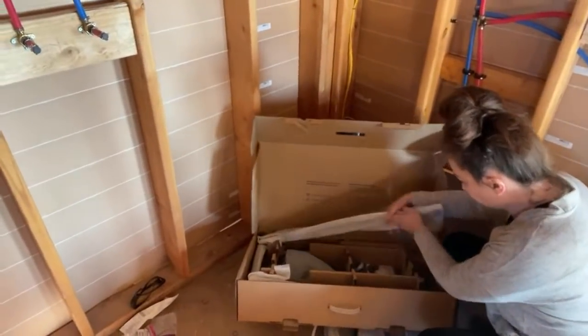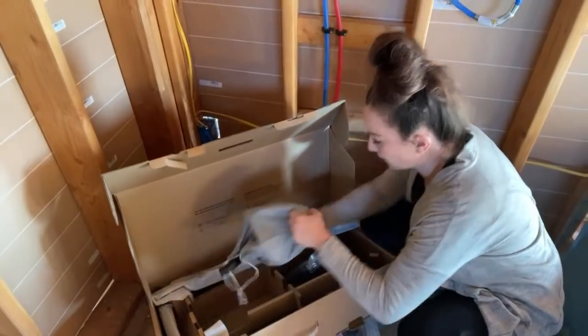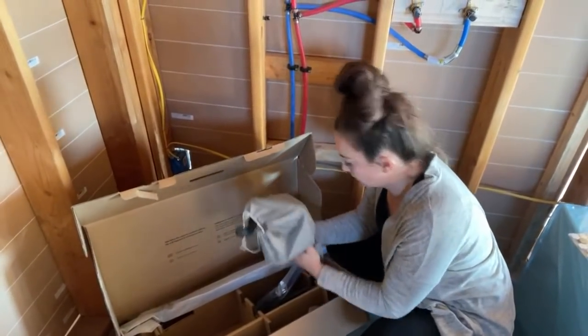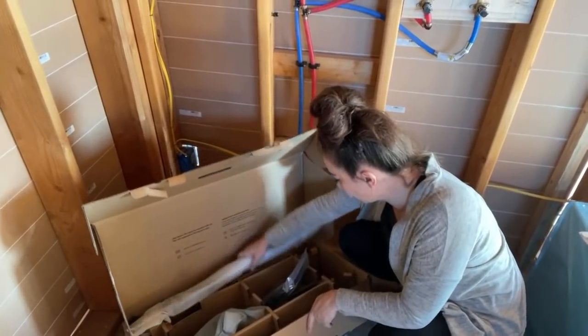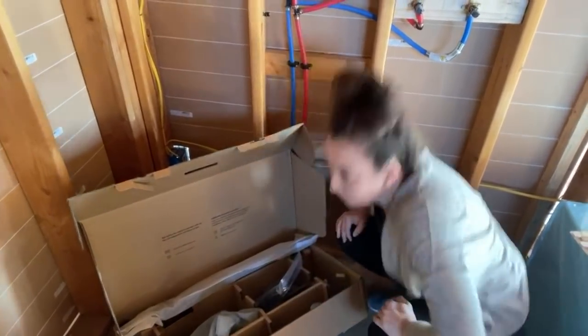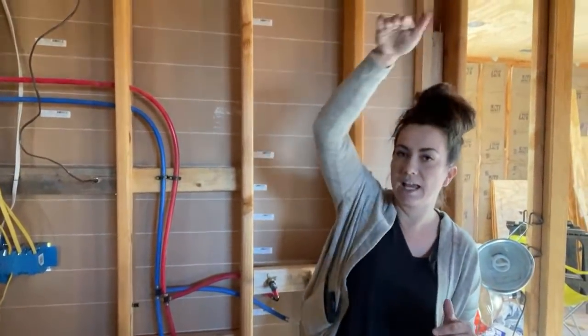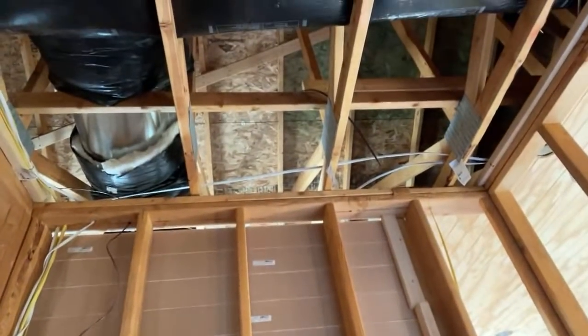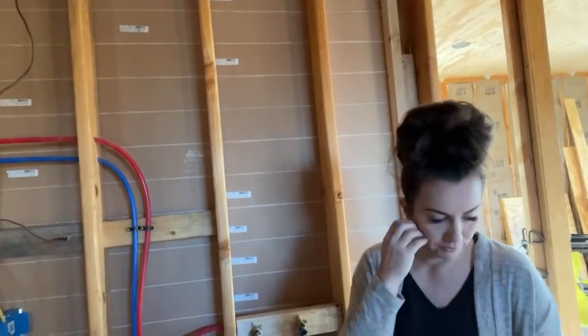I ordered my shower heads on Amazon. We have two going in — there's a big rain head with a wand, and it actually has a spout on the bottom to wash your feet. So one light in here, which is going to be plenty — these can lights give off so much lighting.